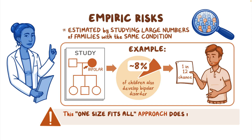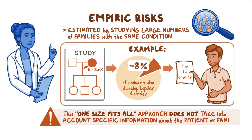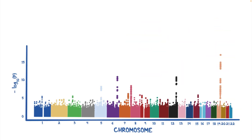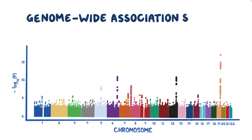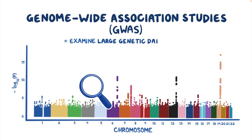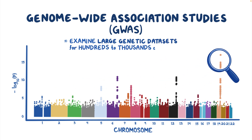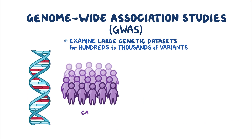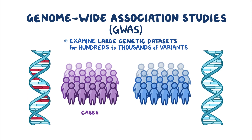This assessment of risk is a one-size-fits-all approach and does not take into account any specific information about the patient or their family. More recently, researchers have estimated genetic liability using data from genome-wide association studies, or GWAS. These studies examine large genetic data sets looking for the hundreds to thousands of variants spread across the genome that are found more frequently in people with a specific health condition — the cases — compared to people without the condition — the controls.